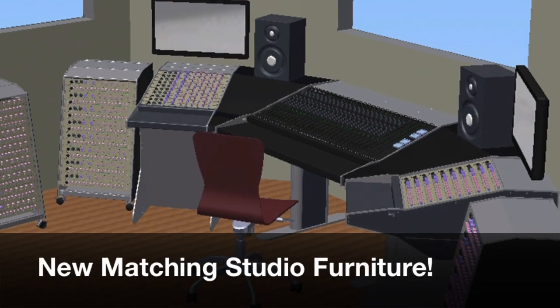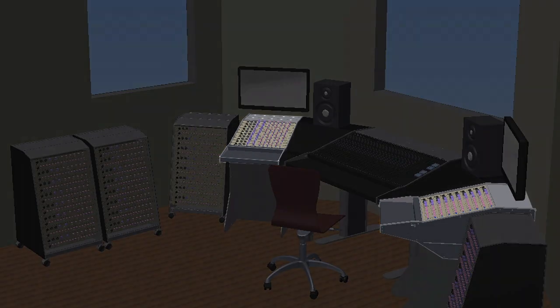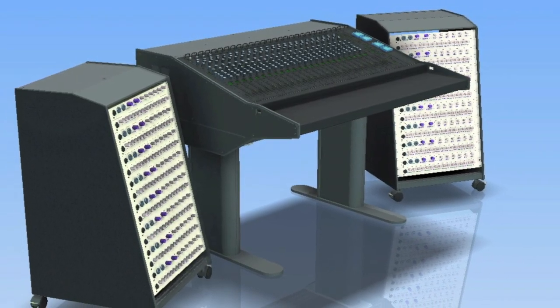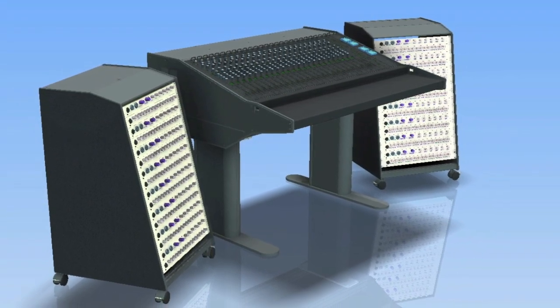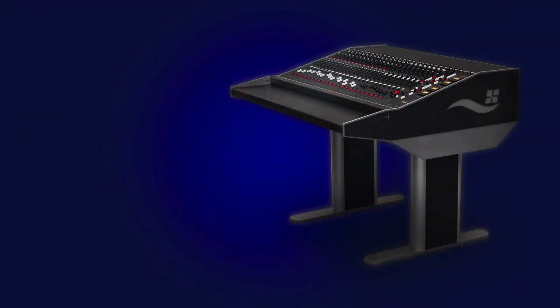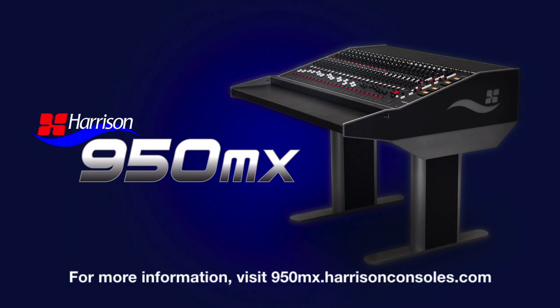We've designed furniture styled in proportion to perfectly match the 950MX. These pieces include a sidecar, which provides 10 rack spaces at the desk surface, and a 16 space standalone rack. Both pieces use the same laser cut and powder coated aluminum framing as the 950MX and are shaped to match the lines of the console. All of these features add up to bring the most robust recording and mixing experience to your facility. Harrison's commitment to quality ensures that the 950MX will give you that classic analog sound you're looking for, with the flexibility and strength to be integrated into any workflow.